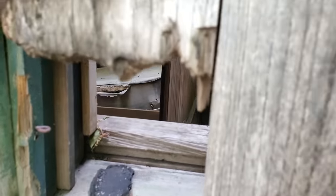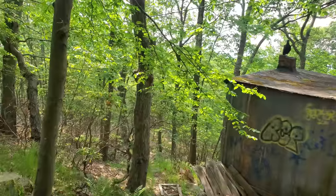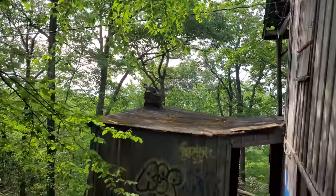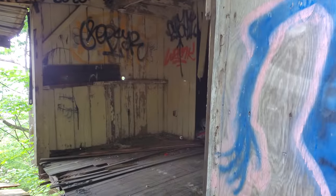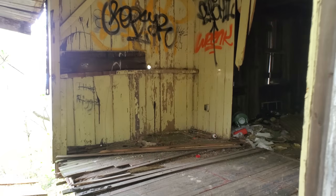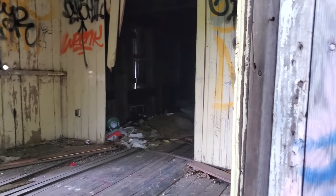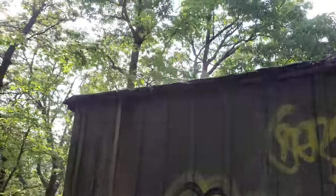He scared me half to death! He's up here now — on the chimney! This bird is pretty upset that I'm in here. You'd have to walk in there and I'm not interested. There's another one down there, so let's check that one out — it's actually next to the trail. Alright bird, we'll leave you alone.